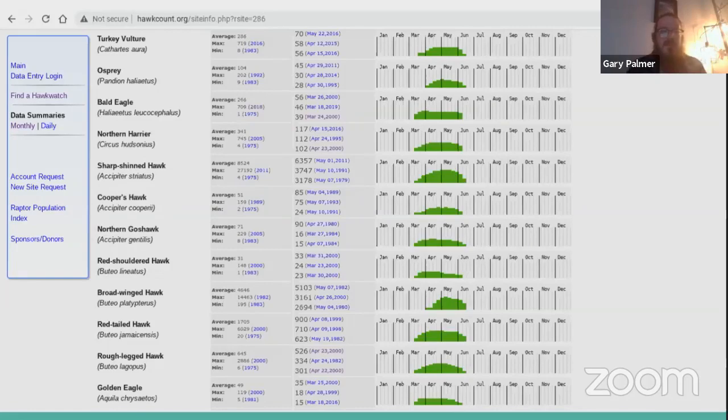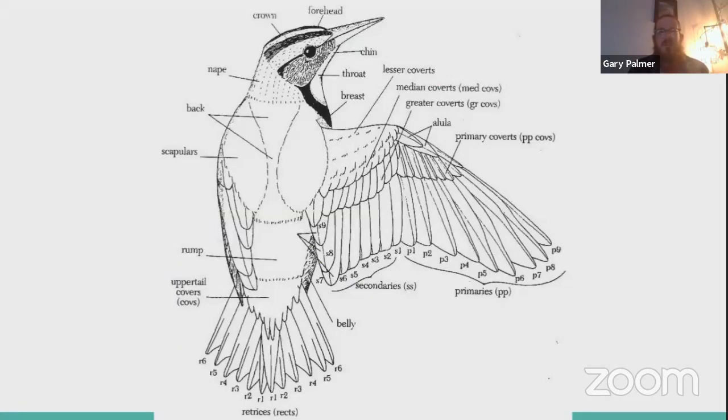Let's take a quick look at bird topography to get everyone up to speed on terms I'll be using — especially when we get into songbirds later. I'll be talking about regions like the crown, forehead, nape, back or mantle, scapulars or shoulders, breast and belly, rump, upper tail coverts, and undertail coverts. I may also refer to primaries, secondaries, and wing coverts to help pinpoint spots on the bird that distinguish one species from another.